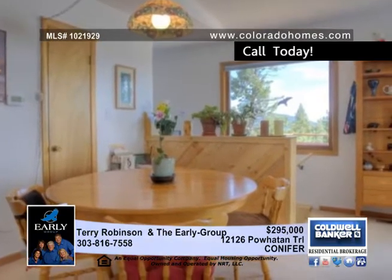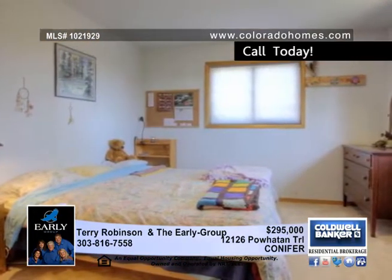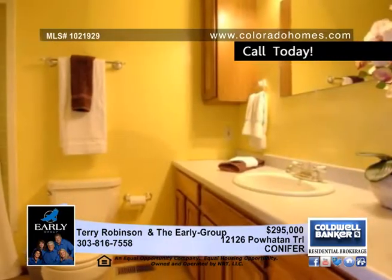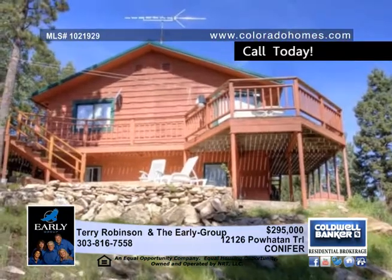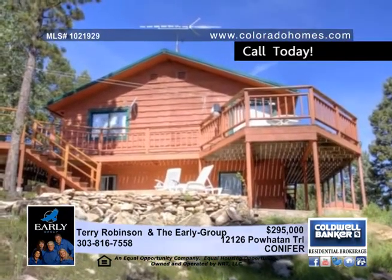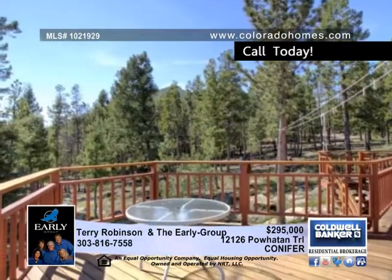This wonderfully bright mountain retreat boasts four large bedrooms and a bonus room that can be a fifth non-conforming bedroom, an office or a study, a workroom or workshop, three baths all with updated fixtures, and an open spacious floor plan plus vaulted ceilings and tons of windows with magnificent views to bring the outside in.